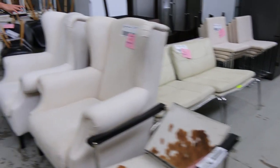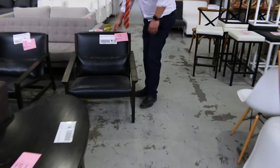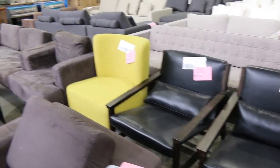Some wingback chairs there. More lowriders — have a look at these ones, beautiful leather lowriders. There's a pair of those at lots 414 and 415.